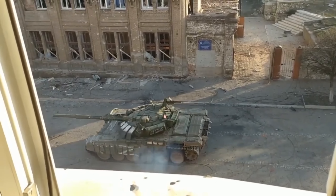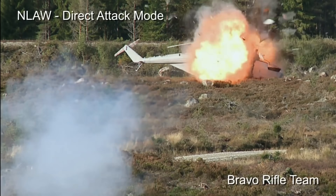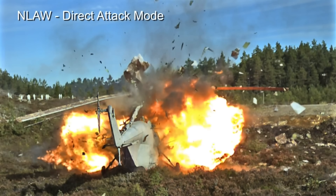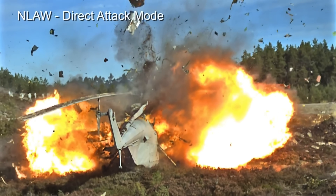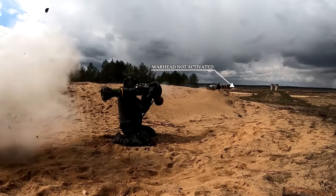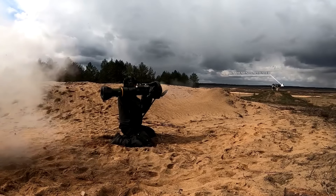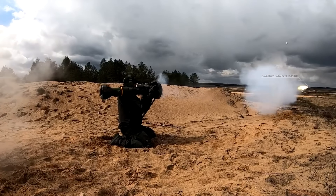In the video, this overflight mode seems not to have been chosen, but a much larger explosion should have occurred if it was fired in direct attack mode. This indicates that the warhead did not get activated. The NLA activates its warhead after around 20 meters so it does not accidentally detonate too close to the operator. The exact distance can be hard to determine in the video, but this explains the small effect of the warhead.